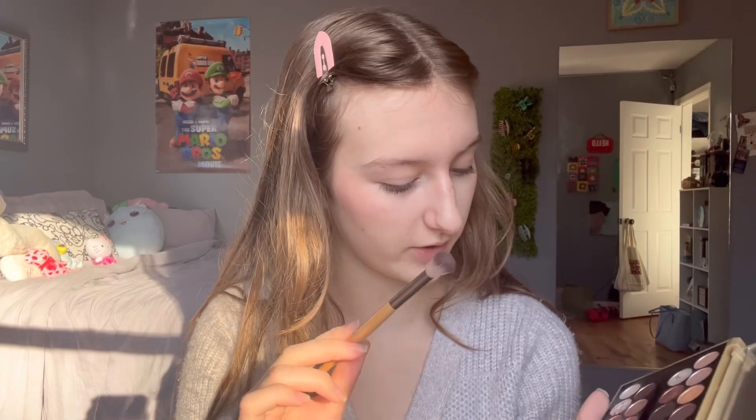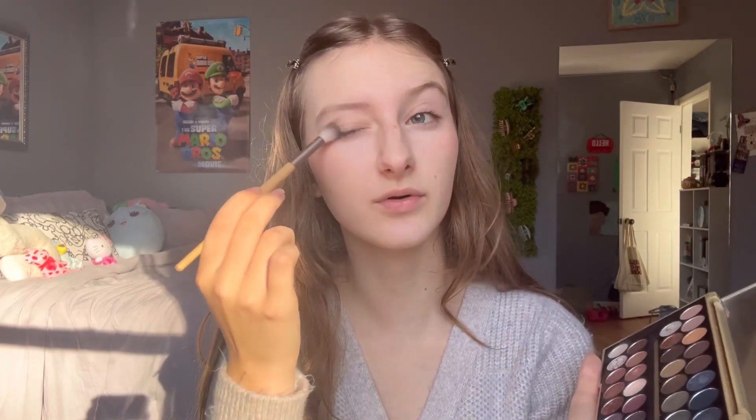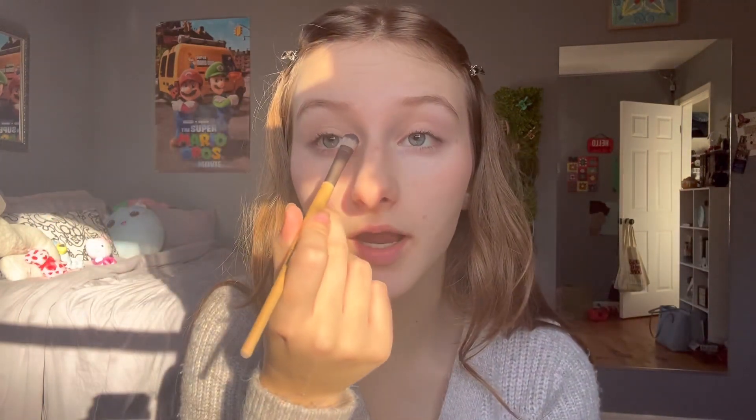We're going in with the same brush. We are going to go in with this shade right there — it's kind of pinky but it's also very bright. It's going in our inner corners. This better start showing up soon because if not, I'm running away. Okay, there's my two brushes. This flat brush right here — going into the same shade — we're putting it right there.